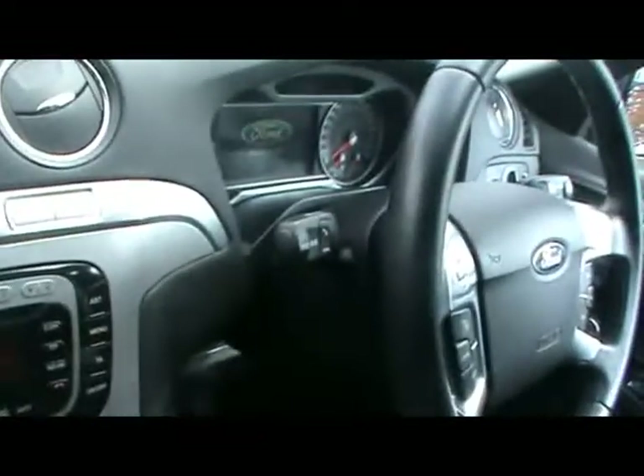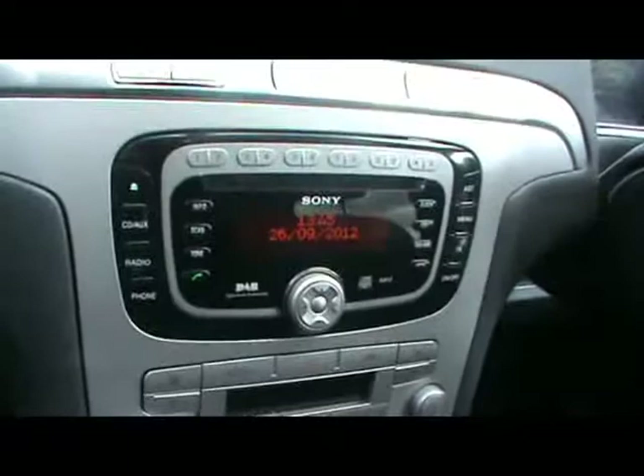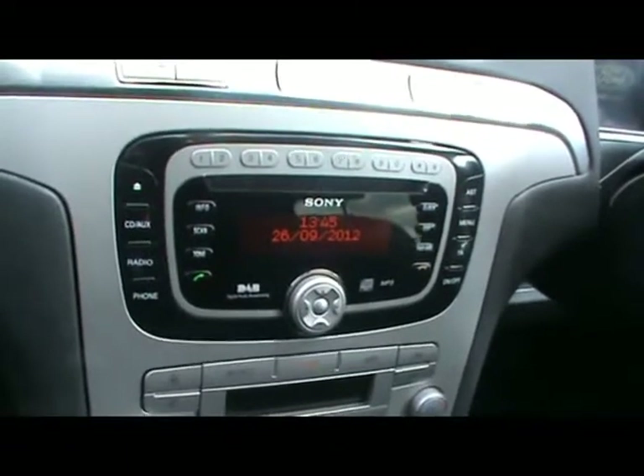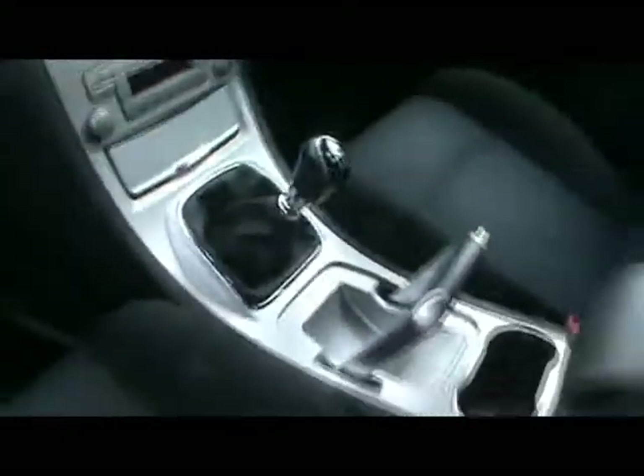Voice activated Bluetooth controls, a nice heads up display, DAB radio, CD player with auxiliary input, digital dual zone climate control, and a six speed manual gearbox.